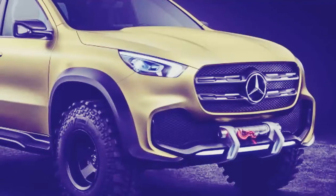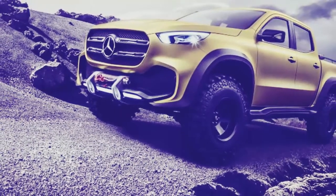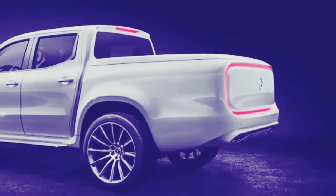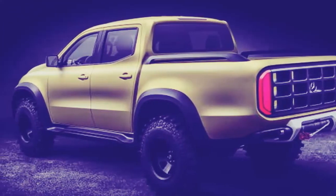Already a formidable force in the commercial van market, it looks like Mercedes is now ready to make its mark in the light truck segment. Potential rivals include the Chevrolet Colorado, Ford Ranger, Toyota Hilux, and Volkswagen Amarok, plus the aforementioned related models from Nissan and Renault.